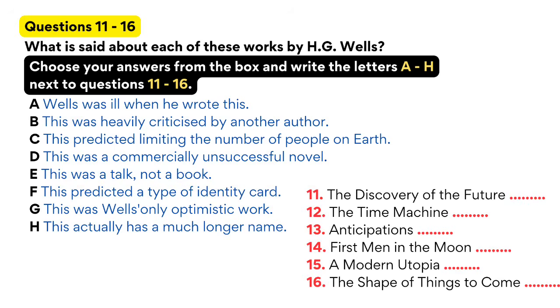How was Wells' work received at the time? Although Wells was extremely successful, not everyone respected his work or his predictions. Another well-known science fiction writer, Jules Verne, viciously attacked him for works such as The First Man in the Moon, which Verne argued weren't rooted in scientific fact at all.